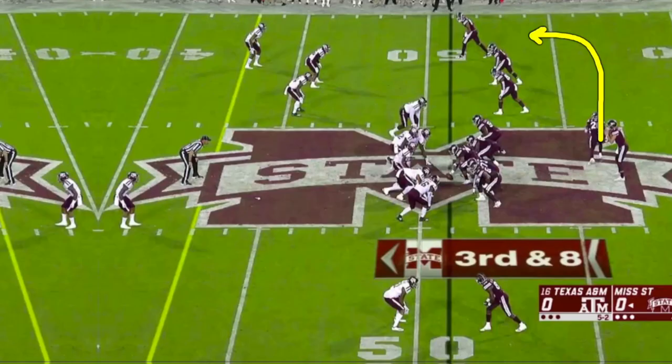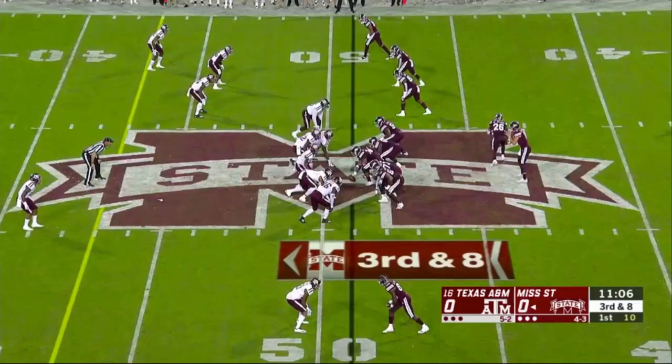Matt Wyatt here. Time to take a look at that Mississippi State win over Texas A&M. A few plays from the game — a few more than usual — because there was plenty to look at offensively and defensively that were meaningful and impactful. Film study: Bulldogs beat the Aggies.